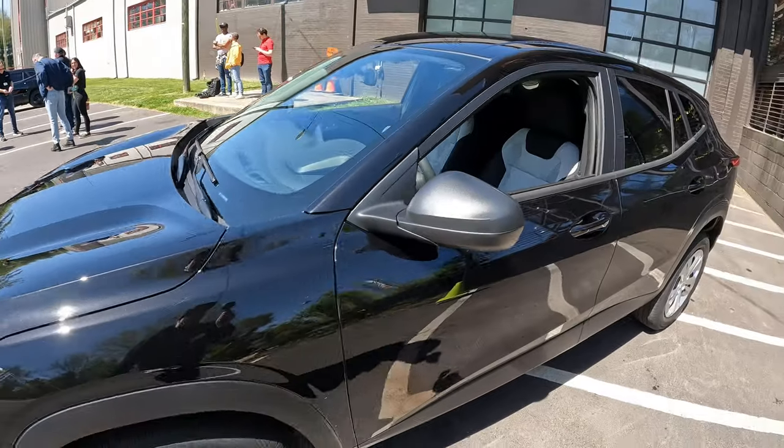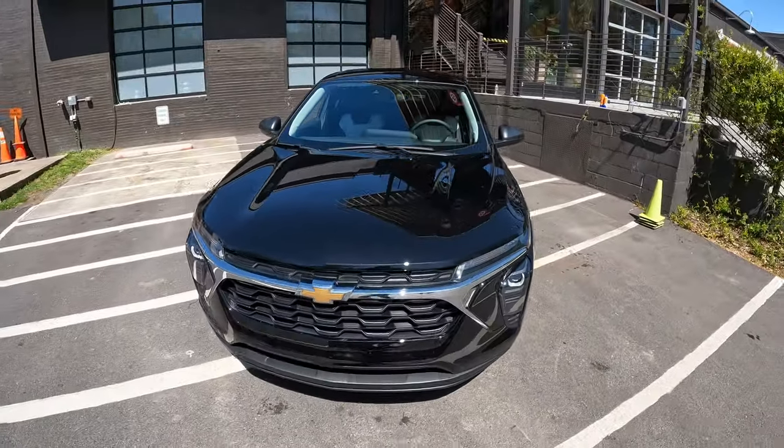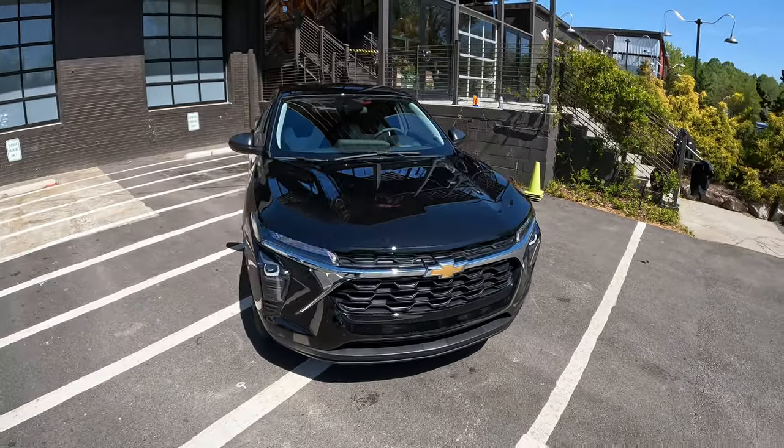Great looking vehicle, with a lot more space than the outgoing model. That is the 2024 Chevrolet Trax LS.